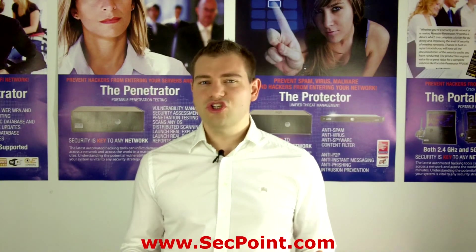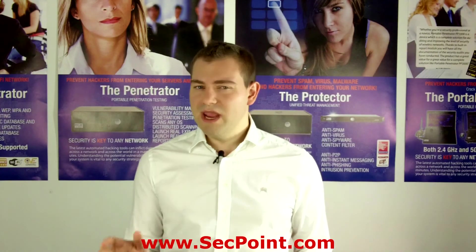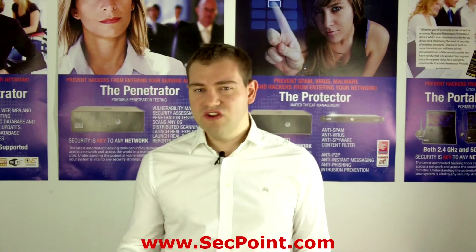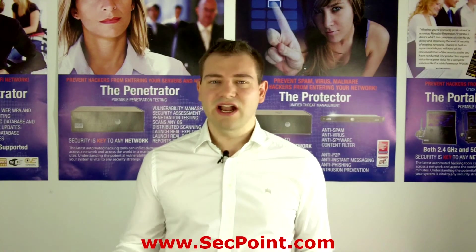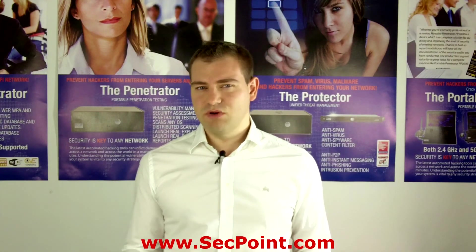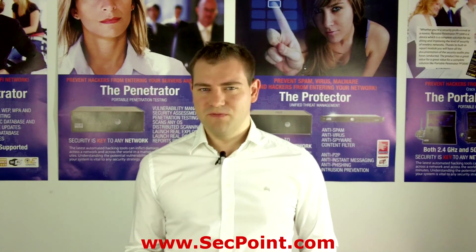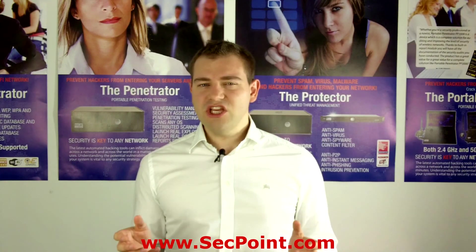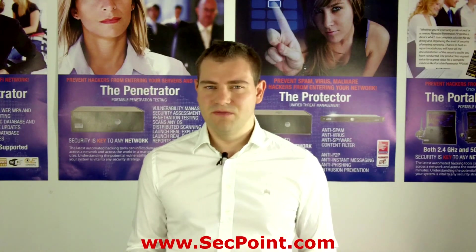If you have any questions about the portable penetrator, you're welcome to call us, mail us, or contact us on Twitter, Facebook, or LinkedIn. You can also contact your key account manager, or simply contact me at victor@segpoint.com or on Skype at victor_segpoint. For more information, please visit segpoint.com and click on the portable penetrator. Thank you.